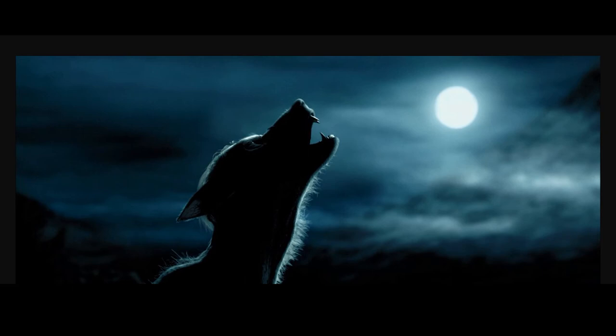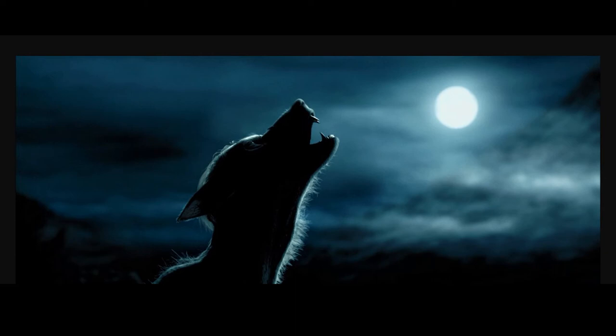The werewolf scene looks great too — the moonlight, the darkness — it's a lot scarier that way. But I don't think an everyday shot of Hogwarts should be this dull. I've seen more greens and more vivid blues just looking out my window. Why should Hogwarts be more depressing than the real world?